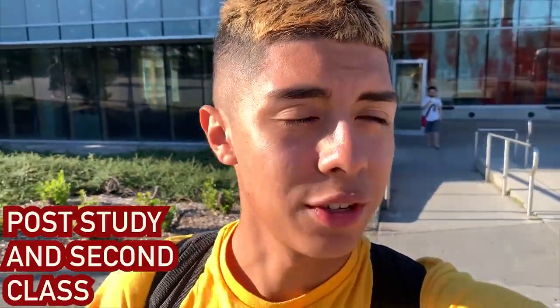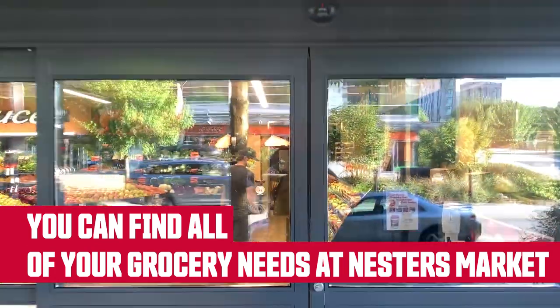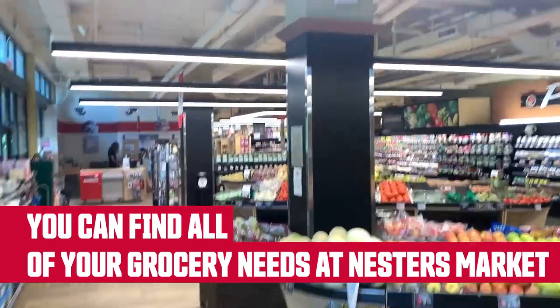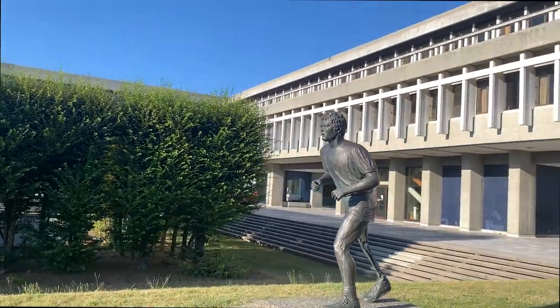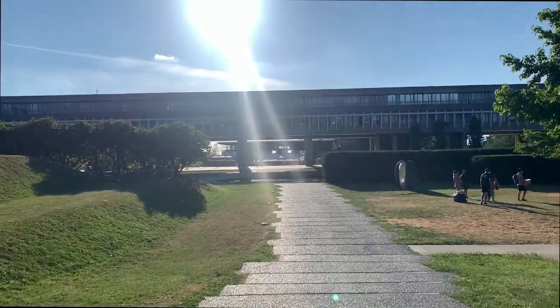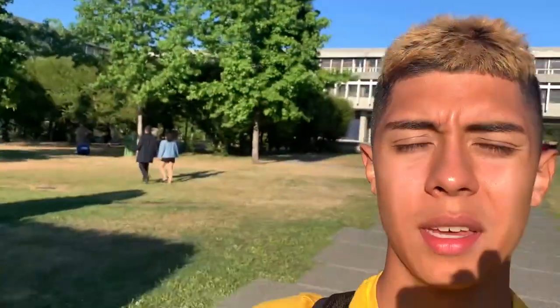After getting out of my second class of the day, I gotta go pick up some groceries. Luckily, we have a Nestor's Market on campus. We got an avocado, and we also got a nice bun. It's quite beautiful and scenic.